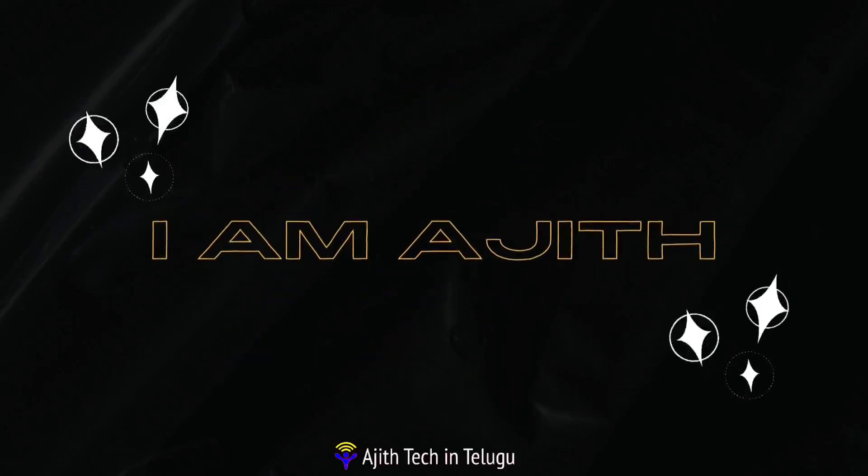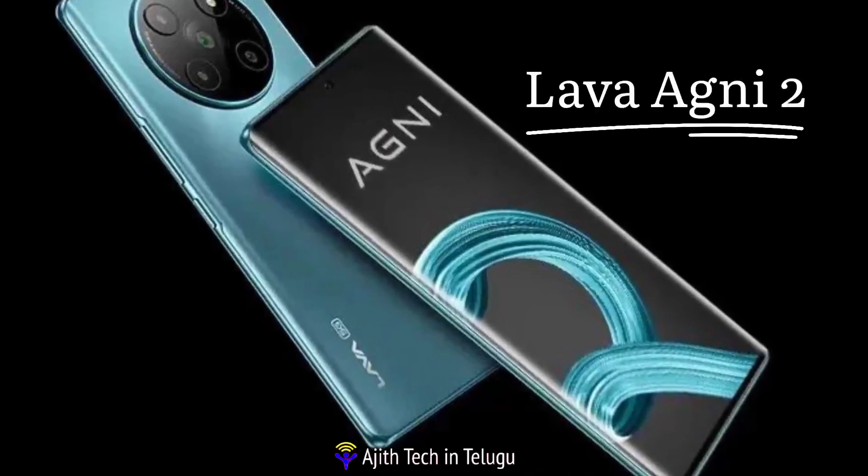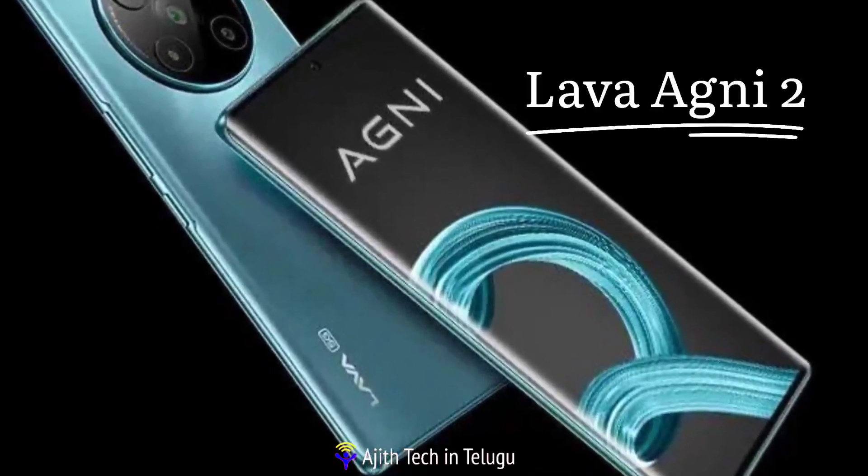Hi friends, my name is Ajit. Today we are looking at the Lava Agni 5G.